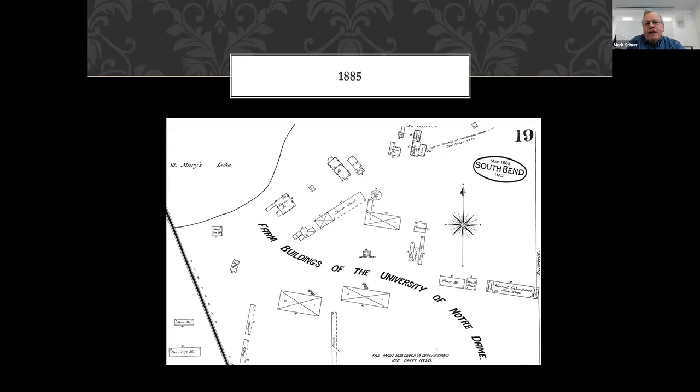We have a number of maps of the campus. There was a company called Sanborn that made maps of cities, towns, campuses, and farms that could be used for fire insurance purposes — so if your farm building burned down, you'd be able to document you had a barn. This shows the campus at Notre Dame in 1885. There's a little building here — that's the Old College building that I showed you.